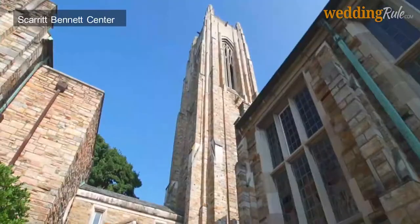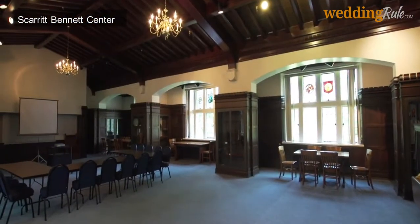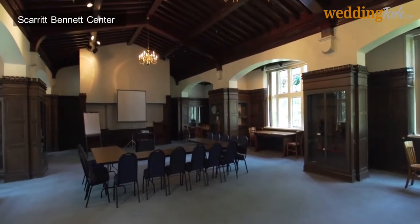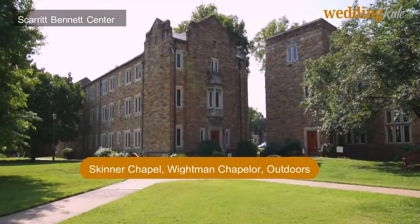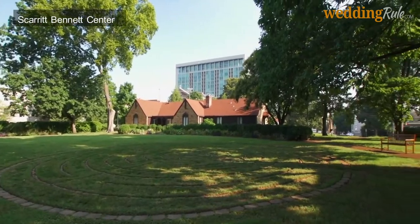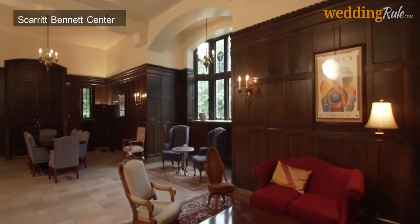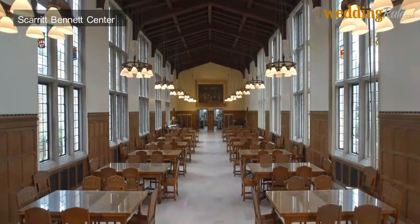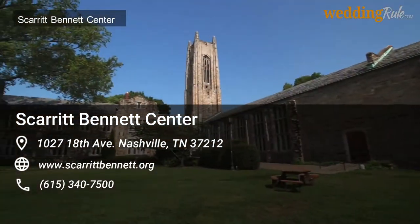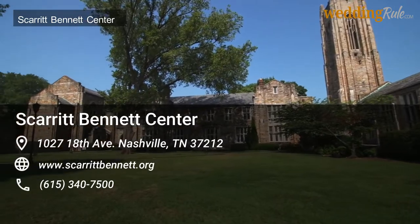The Scarrett Bennett Center is an award-winning venue with exceptional on-site catering and plenty of options for wedding venues in Nashville. You could hold your ceremony in the Skinner Chapel, Whiteman Chapel, or outdoors, then move the party to one of the social rooms on the premises. Whiteman Chapel is the most popular option for ceremonies — imagine Gothic architecture, stained glass windows, an organ, and a beautiful altar for your wedding. The outdoor space includes breathtaking views of the historic building, surrounded by manicured lawns.